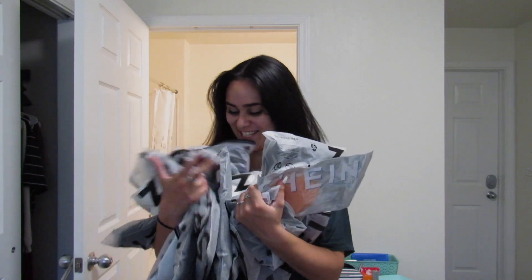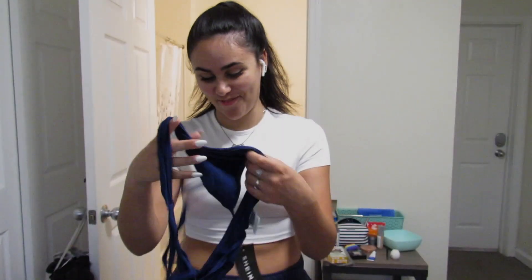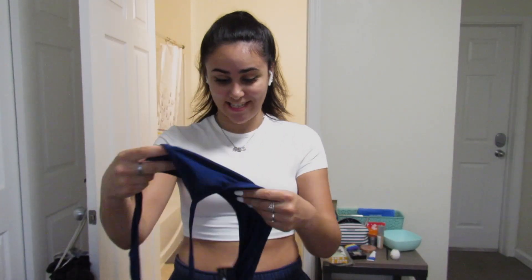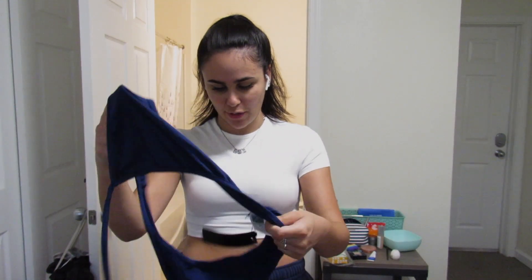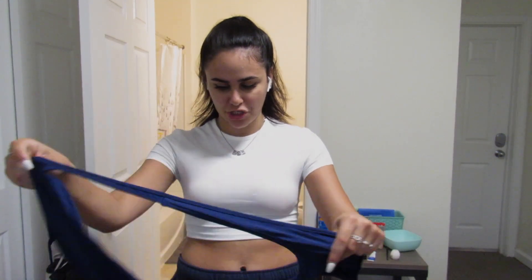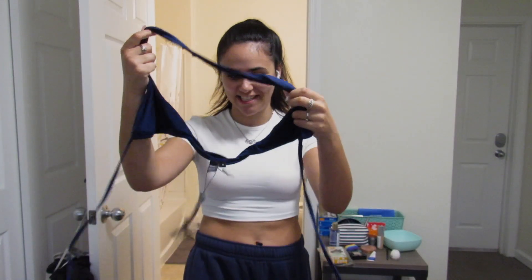I don't even know what to try on first, there's so much here. Okay, this one I'm excited for. The color is nice but with Shein shirts I'm looking at it like — what did the reference picture even look like? How does this go? What is this? We're gonna figure it out.